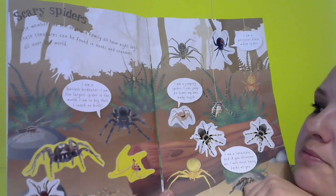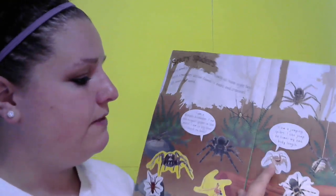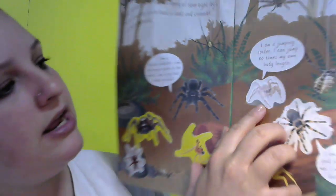This one says: 'I'm a Goliath bird eater — I am the largest spider in the world. I am so big that I snack on birds.' That spider is so big it can eat birds, so just think of how big that spider must be in order to eat a bird!